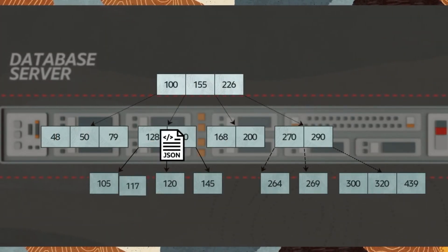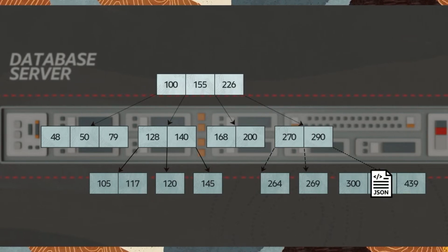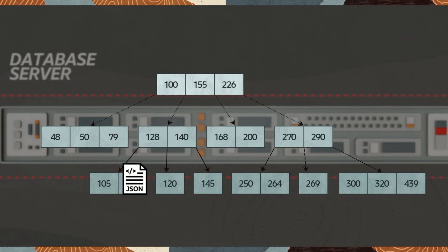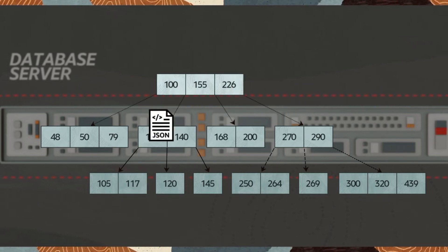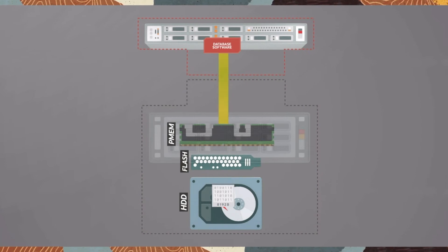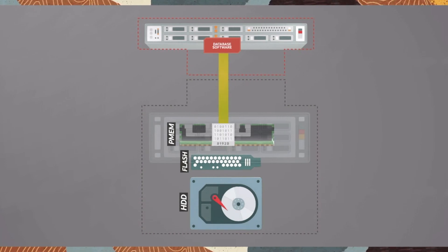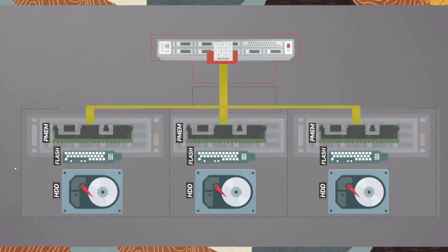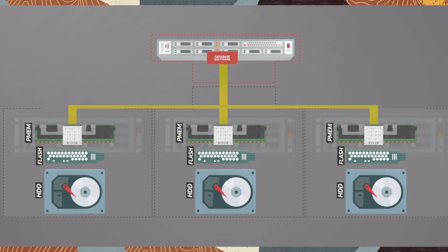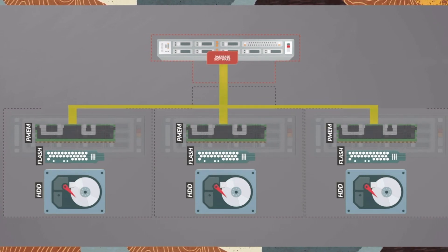Let's look at what happens inside an Oracle database when an application inserts data such as a JSON document. You will normally have an index defined, so the database traverses the index and inserts the document. The database has to retrieve some of these index blocks from storage, so latency of that block retrieval is critical to application performance. Exadata is able to process this type of database activity at extremely high performance using RDMA and PMEM, and also scales across Exadata storage servers.